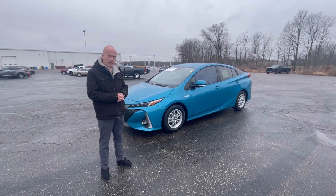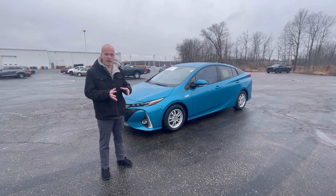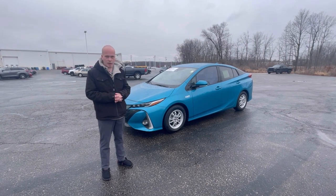The combination of a plug-in hybrid with the excellent 133 miles per gallon E and 53 miles per gallon gas only — you can't get any more fuel efficient than this guy.